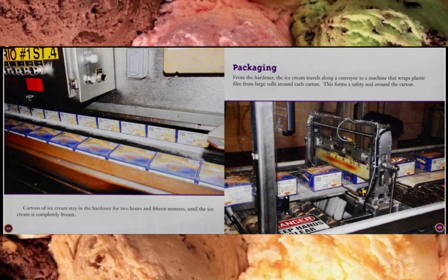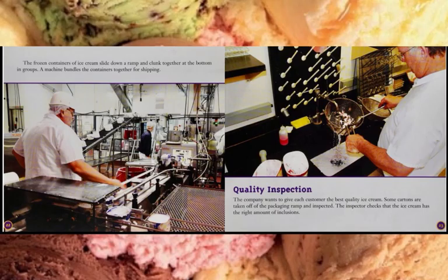From the hardener, the ice cream travels along a conveyor to a machine that wraps plastic film from large rolls around each carton. This forms a safety seal around the carton. The frozen containers of ice cream slide down a ramp and clump together at the bottom in groups, then a machine bundles the containers together for shipping.